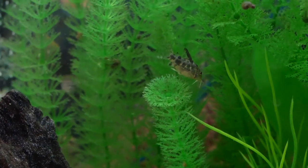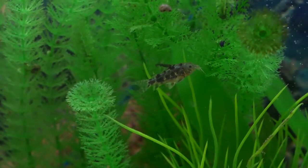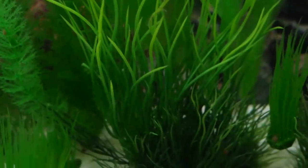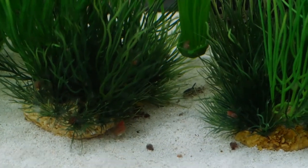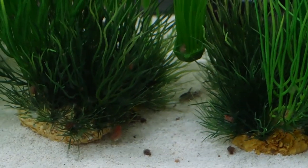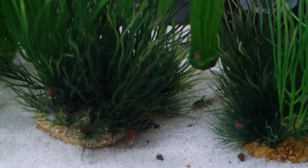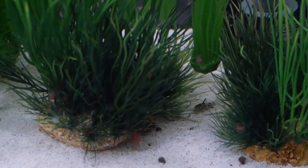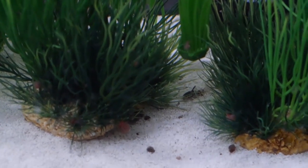I can only imagine how good they would be doing if I had real plants in there, but I'm going to wait a while before I tackle that project. Anyway, that baby has not been named. There's too many babies, and actually right now there are some more tadpole-size in there. I don't know how many of these catfish I'm going to end up with.